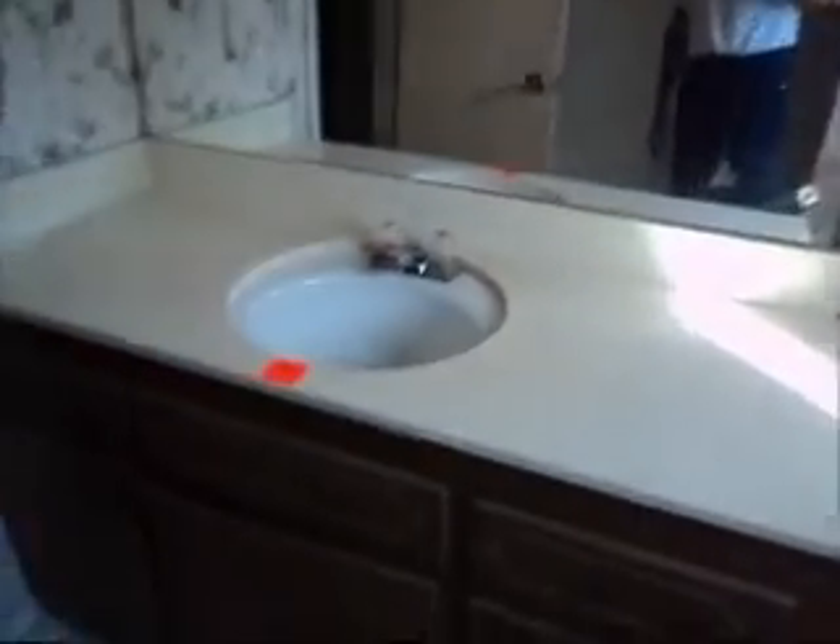Intercom system up here. A whole new tub and shower would have to be installed. Probably a new vanity too — I don't know if this one can be salvaged, that looks pretty rough. New toilet probably, and new light fixtures.